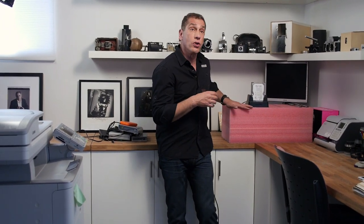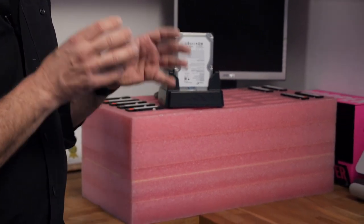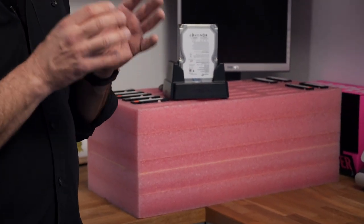Hi, I'm Michael Greco. I'm a celebrity portrait and commercial photographer living in Los Angeles, California. And I want to tell you about an exciting product that I use called ProStorage. It's a system for archiving your photos and videos.